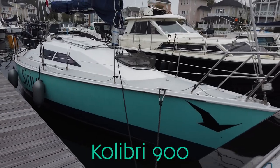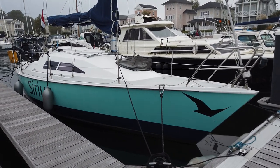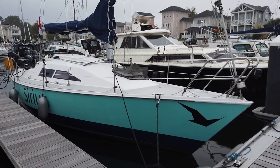Good morning everyone. It is Saturday and I am going to give you a long overdue tour of Sirius. I am going to begin at the outside of the boat. Sirius is a Colibri 900, which means it is a 9-meter or 30-foot boat.